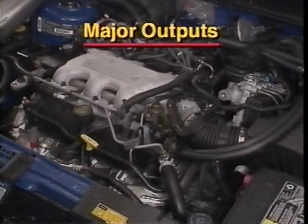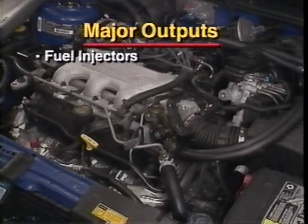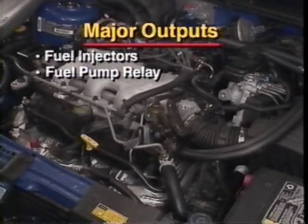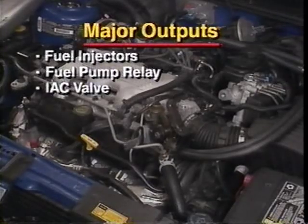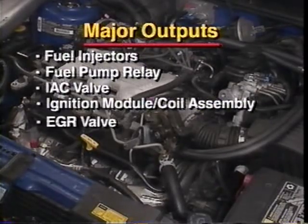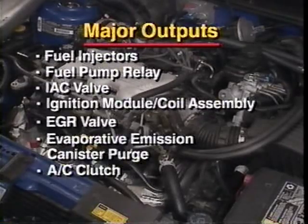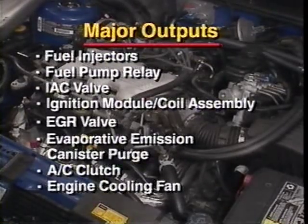Major outputs for the system, also called controlled devices, include each of the individually controlled fuel injectors as well as the fuel pump relay, the idle air control or IAC valve, the ignition module coil assembly, the exhaust gas recirculation or EGR valve, the evaporative emission canister purge solenoid valve, the AC clutch, and the engine cooling fan.